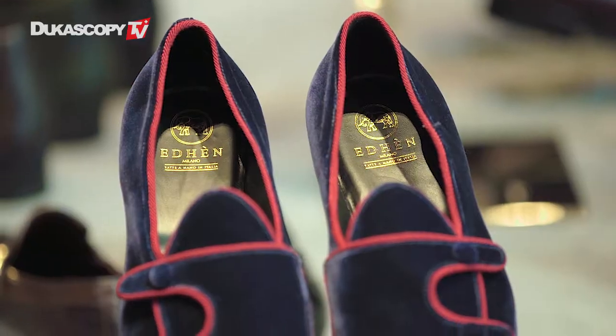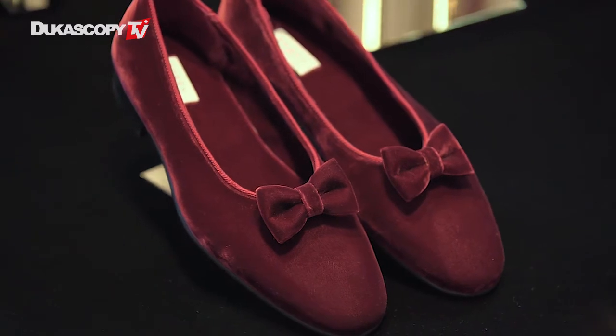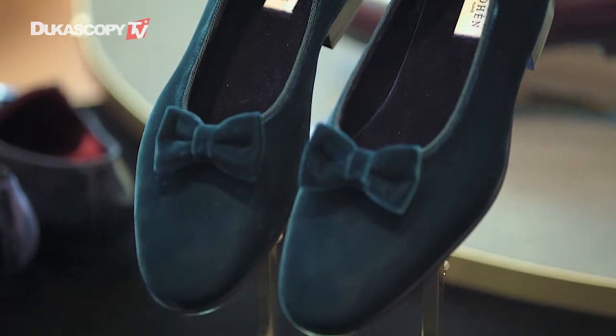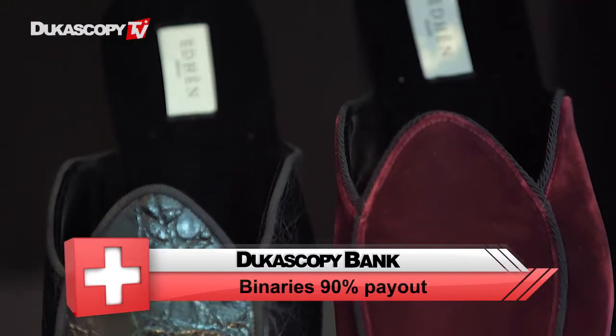This is the third collection before winter 2017. We first presented it last January during Milan Men's Fashion Week. The inspiration comes from the 1950s — we took a lot of references from that era, particularly the indoor slippers that men used to wear at that time in the US, but also in the UK and northern Europe.